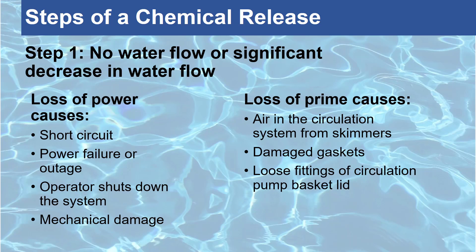Loss of prime can also be caused by a damaged or corroded pump impeller that cannot produce adequate water flow. When either of these events occur, the water flow is lost or significantly decreased and is no longer recirculating through the system to consistently distribute the chemicals safely.